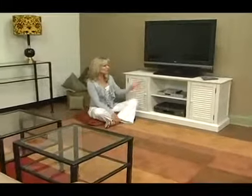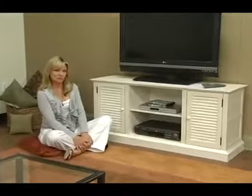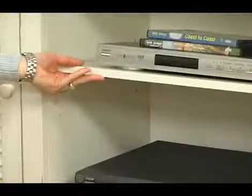Charming and quaint, the Louvered Media Stand is the perfect blend between traditional and contemporary. The two doors on either side boast adjustable shelving. The center storage area also has an adjustable shelf.